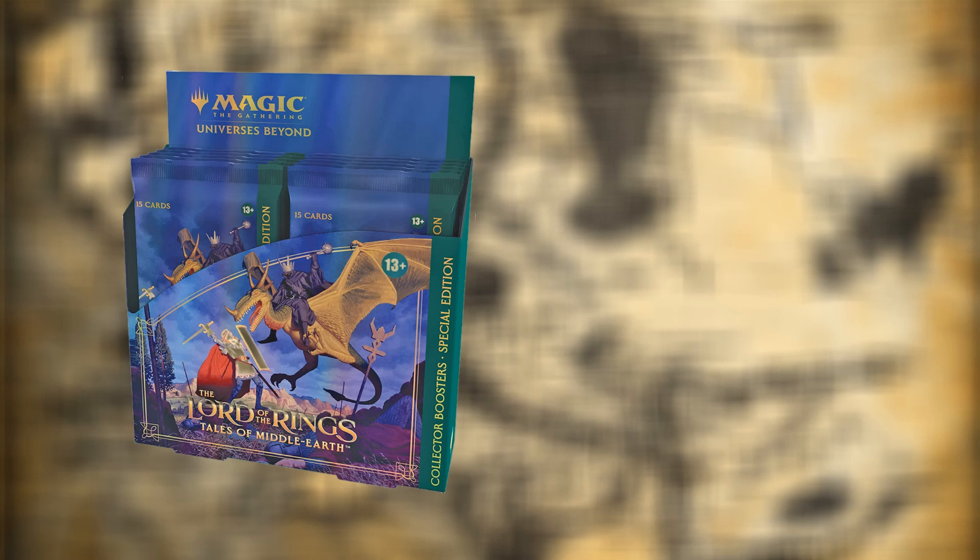I'll put a link in the description below to Wizards' article regarding the number of products you can get for Lord of the Rings. It also has a breakdown of when everything's coming out. After the 23rd of June we have a little time to wait, but later on in the year we are going to be hit with some additional stock, and that includes this new special edition collector booster.